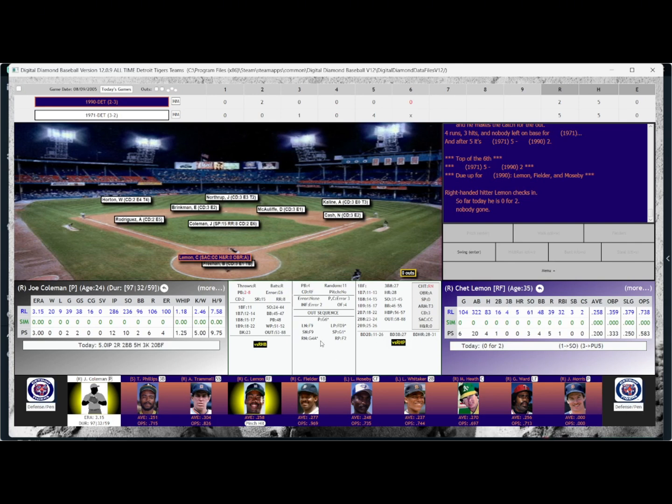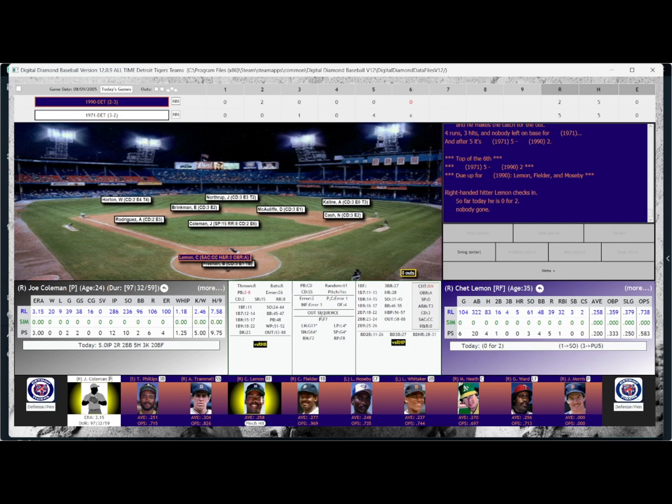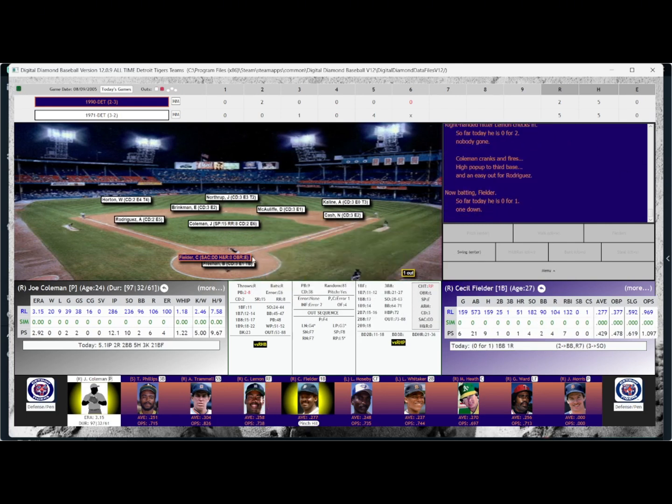Coleman pitches to Chet Lemon to start the sixth — Lemon 0-for-2. A pop-up on the third base side — Aurelio Rodriguez makes the grab for the first out. Here comes Cecil Fielder, hitting .429 in this series, with one home run but seven RBIs for the Tigers. He's 0-for-1 today, having walked and struck out. The pitch results in a grounder to short — Brinkman up with it, throws to first and gets him. Two up and two down.